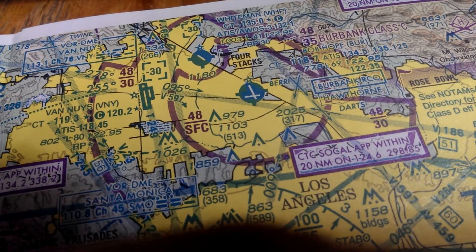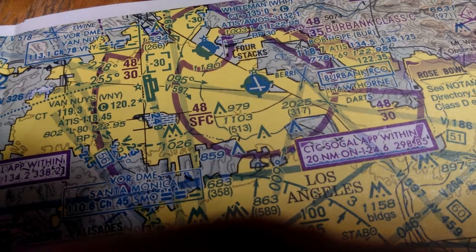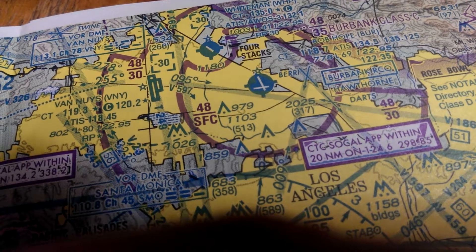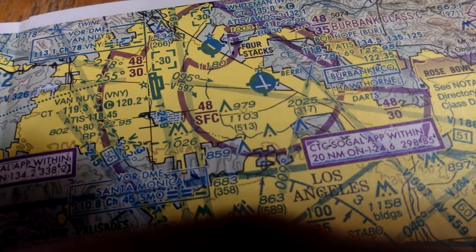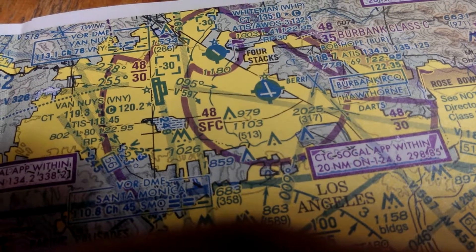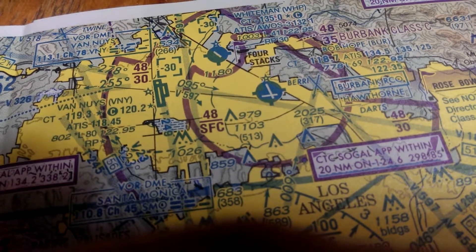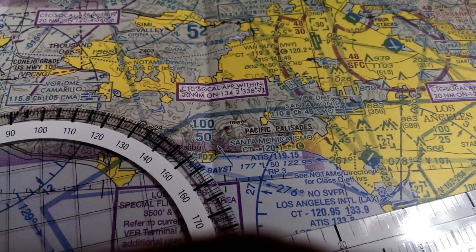Hi there. It's Terry, a student pilot, and I just found something kind of unique that I thought I'd share and maybe be able to help others. This is a sectional for the LA area, and I'm looking at trying to plan, or just review the idea of a plan of a flight from Whiteman over to Long Beach.